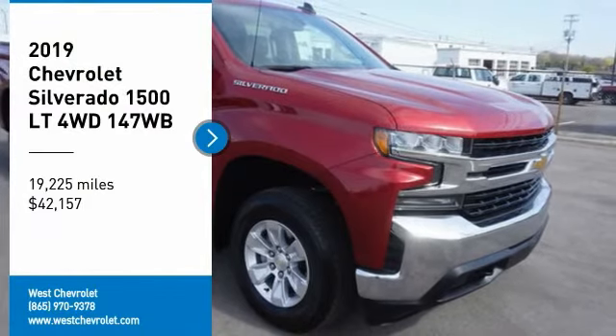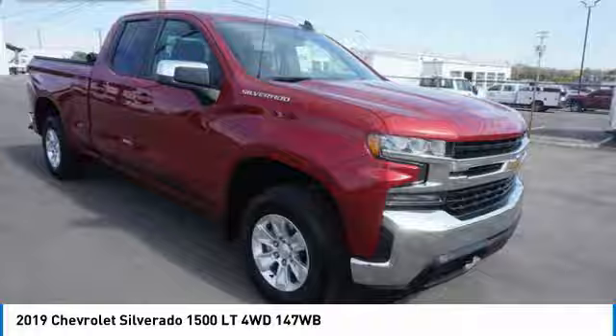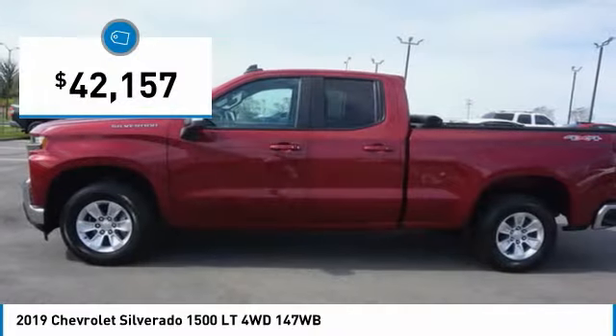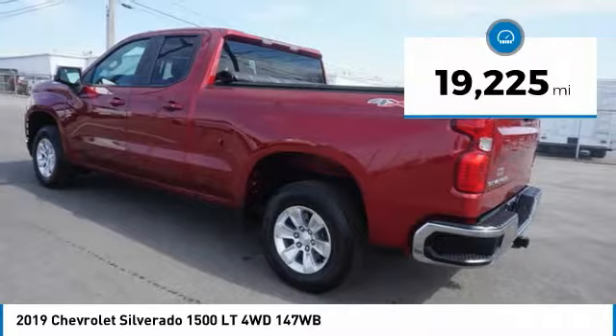Make a great choice today with the 2019 Silverado 1500. The Chevy Silverado 1500 has the lowest cost of ownership of any full-size pickup and is priced below $45,000. This vehicle has less than 20,000 miles.